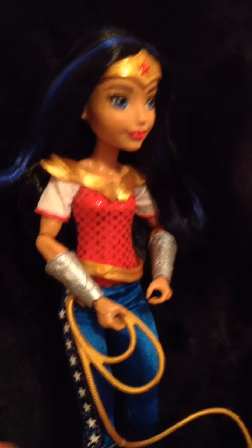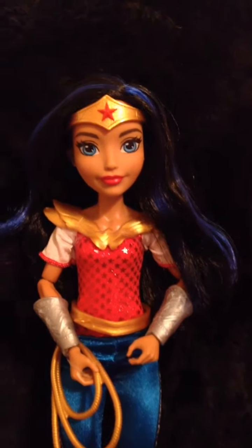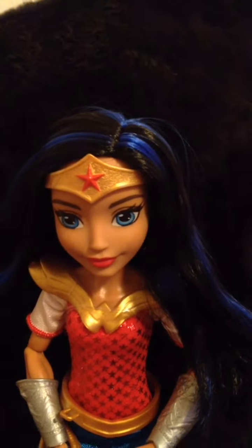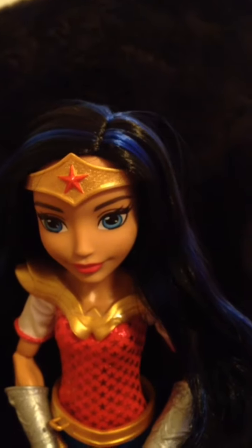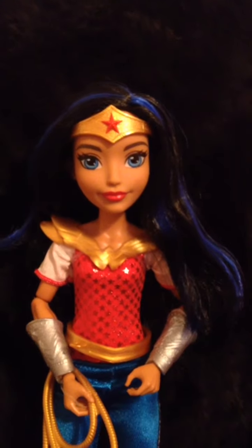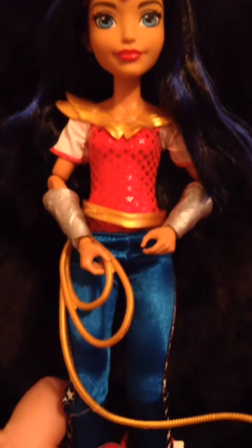Okay you guys, this is Wonder Woman. Let me give you a face shot. Her hair is really, really cool — it is black with royal blue streaks in it. And she does come with her crown, which I think is cool. I love her face. She's just so gorgeous.